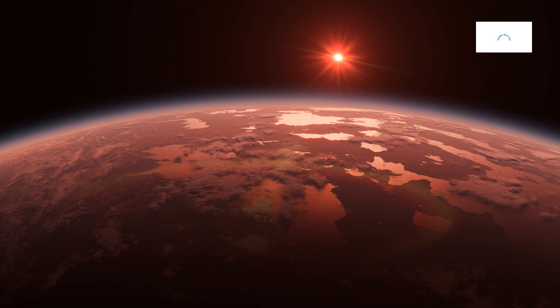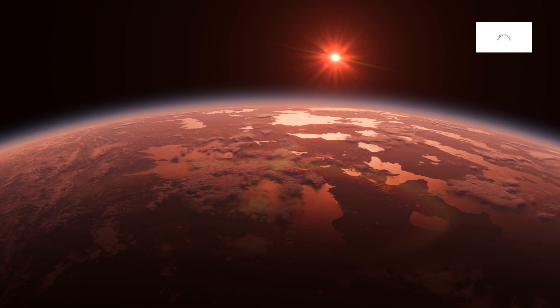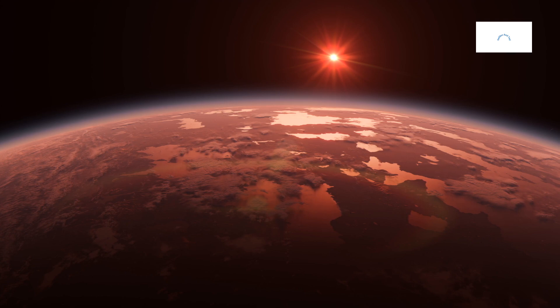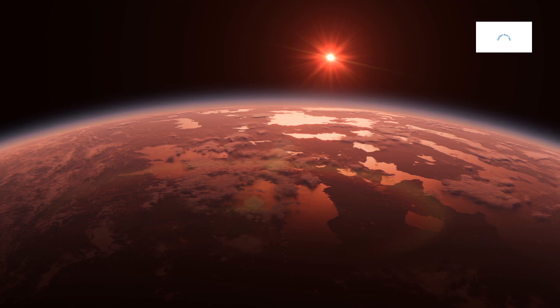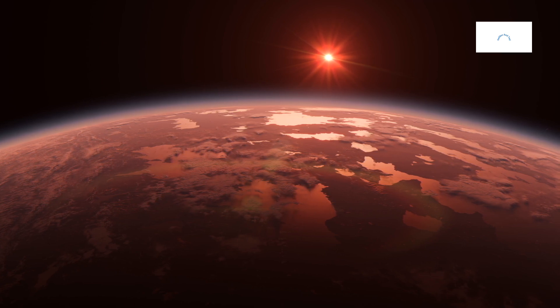As the exploration of exoplanets advances, ethical considerations come to the forefront. The potential discovery of extraterrestrial life, the implications of atmospheric studies, and the responsibilities of scientists in the cosmic quest raise ethical questions. Kepler-442b prompts reflections on our role as guardians of celestial knowledge, urging a thoughtful and informed approach to the profound questions that arise in the pursuit of understanding the universe.